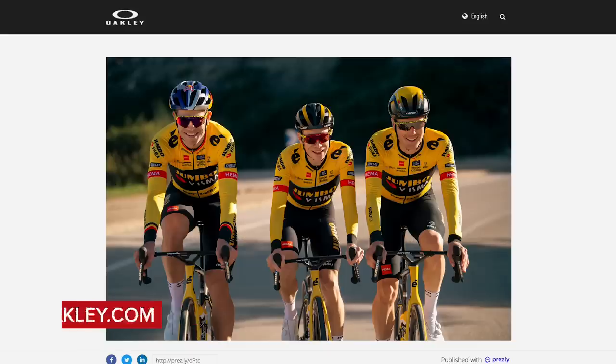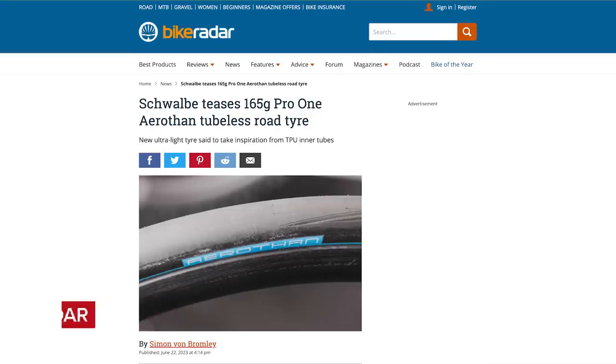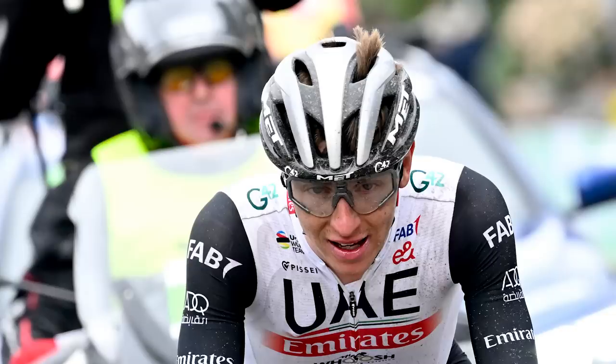Welcome to the GCN Tech Show. This week we've got Tour de France Oakley's new bikes, lightweight tires, Pogačar's hair tuft, and why the pros are wearing massive helmets. We're also going to be discussing why you got beaten by a 12-year-old in a bike race. Didn't get beaten by a 12-year-old. You're just saying that because you always get beaten by children these days. Whatever, we'll sort this out in a minute.